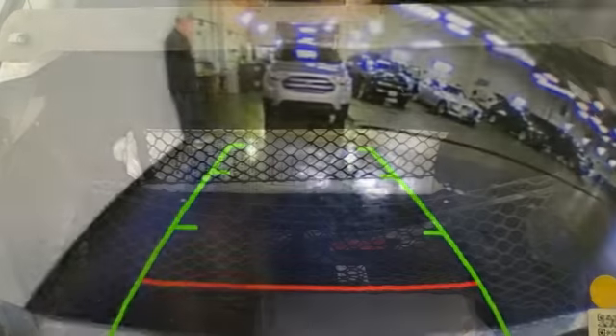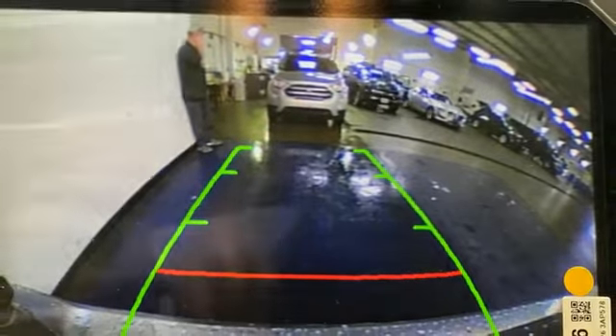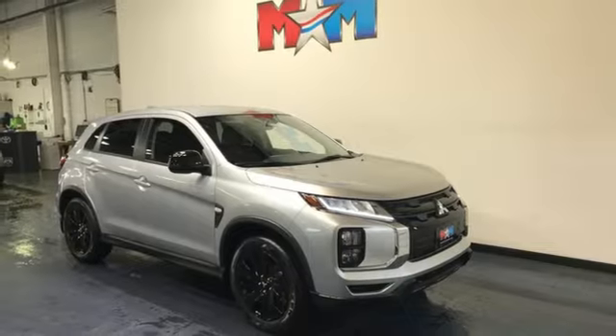Manual tilting steering column, wireless phone connectivity, external memory control, aluminum wheels, three USB ports, and continuously variable automatic transmission. Take it for a test drive today.